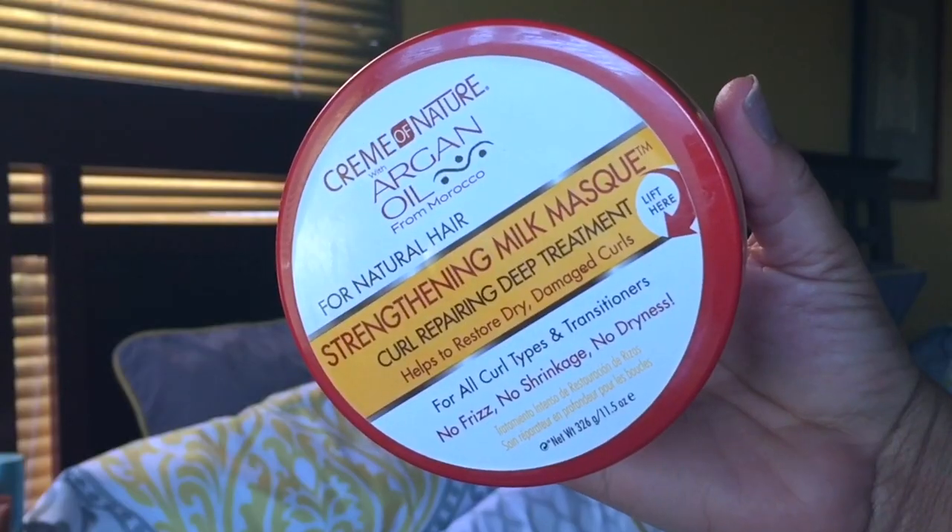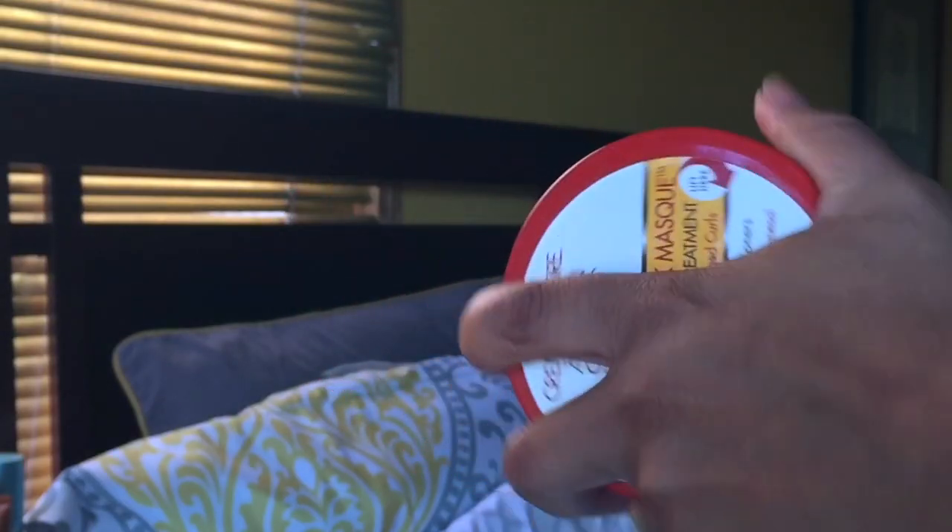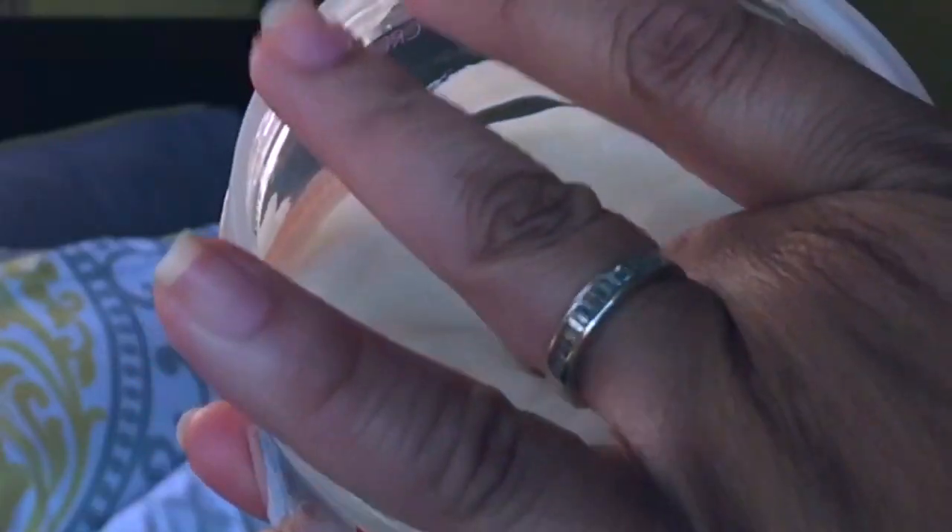This argan oil from Morocco line of Cream of Nature smells so good. This is the Cream of Nature with Argan Oil from Morocco for Natural Hair. I like the fact that they indicate it's for natural hair because not everything does. We'll start with the deep conditioner — this is the Strengthening Milk Mask Curl Repair Deep Treatment.